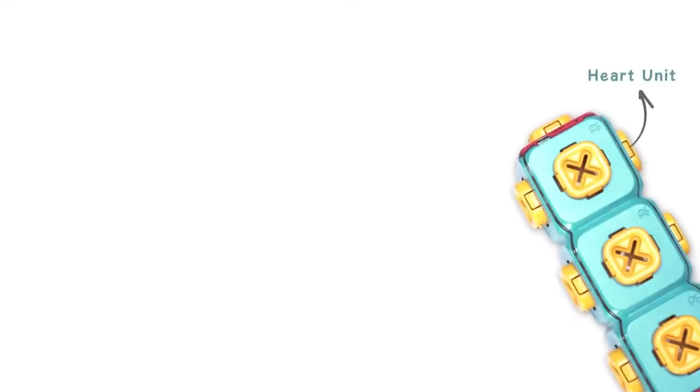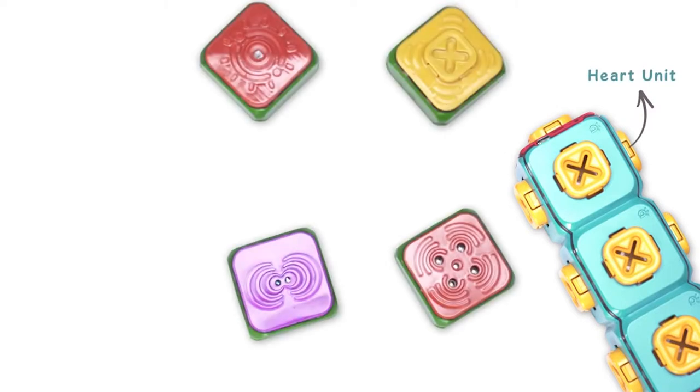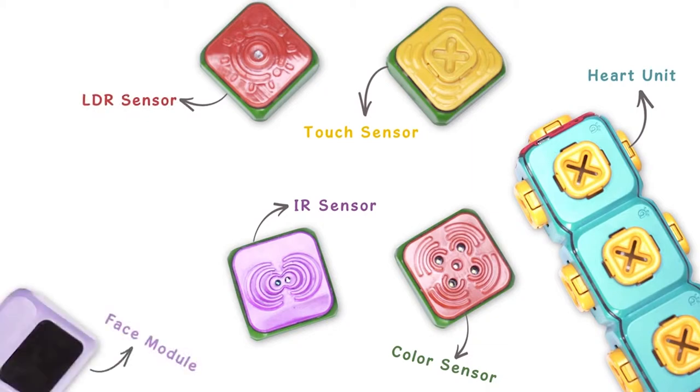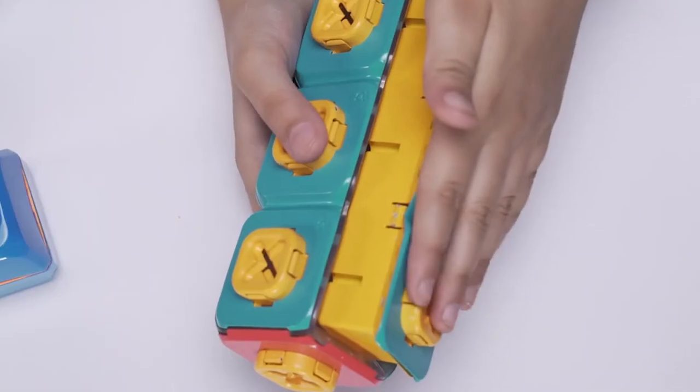Tweak comprises many parts: a heart module that does all the programming, various kinds of sensors — IR, touch, color, and LDR sensors — a face module, drive and function motors, and a rechargeable battery.